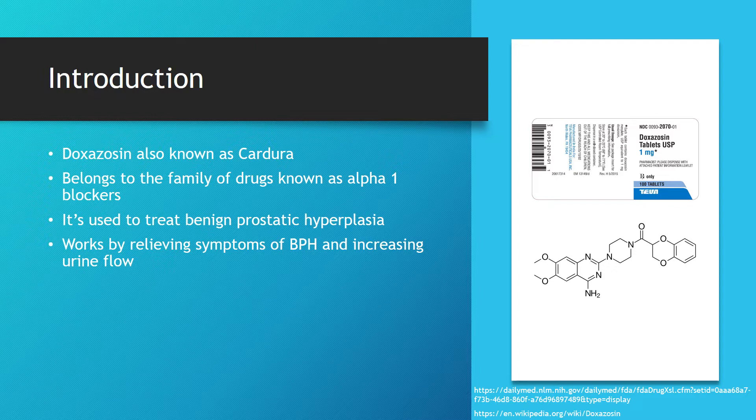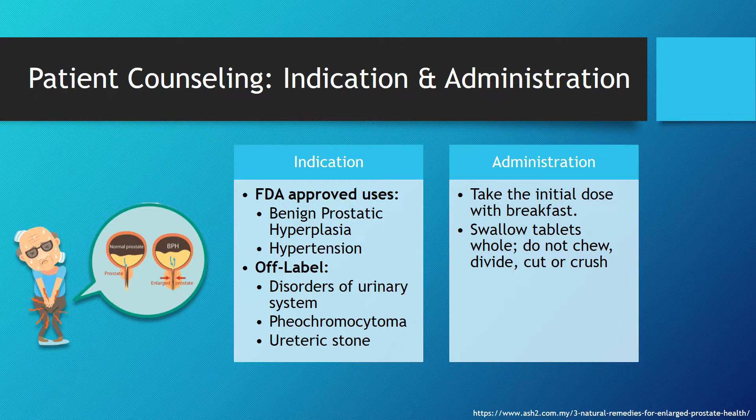It's used to treat BPH, or benign prostatic hyperplasia, and works by relieving the symptoms of BPH by increasing urine flow. Doxazosin is indicated for BPH as well as hypertension, and for off-label uses it's used for disorders of the urinary system, pheochromocytoma, as well as stones of the ureters.